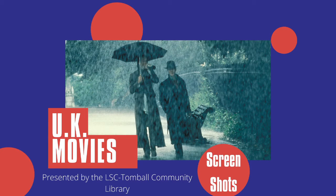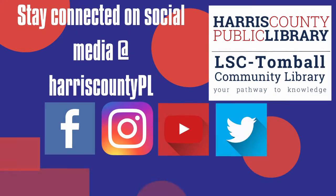Hi everybody, my name is Elizabeth and I'm a librarian here at the LSC Tomball Community Library. Welcome back to Screenshots, which is the series where I recommend to you great movies that you can watch for free through the Harris County Public Library.